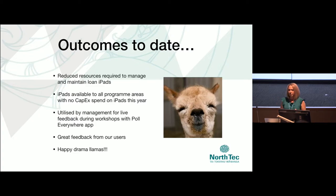Outcomes to date: we've created a reliable workflow which we can trust. It requires less resources and less skills to administer and maintain. More users have access to our iPads. The managers are happy because we didn't spend a cent doing it — in fact, managers even got on board and started using them in their planning workshops, and we've had some amazing feedback. And our drama llama guy? He's now a happy drama llama who loves loan iPads.